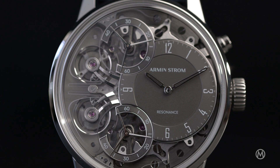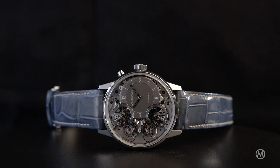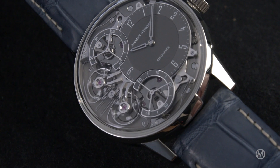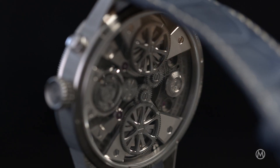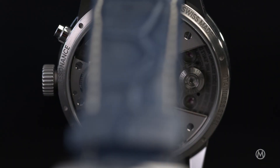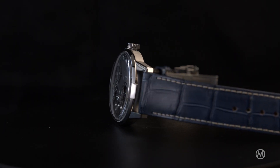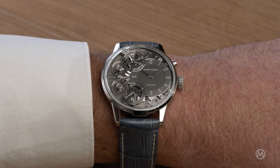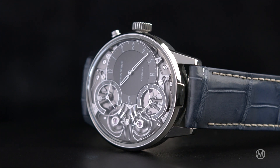With the new Mirrored Force Resonance First Edition, we also redesigned the case. Not only the movement is new — the case is new as well. It's definitely smaller. Maybe it's a bit of a trend in the market, but it was not easy to make resonance movements smaller because we do have two movements, so we need a certain amount of space. We shrank it down to 43mm and 11.5mm in height — a very comfortable size. We also reduced the so-called lip, a slight reduction in design which is a signature for the brand. It's still there, but it's much smaller and more integrated into the design of the case.